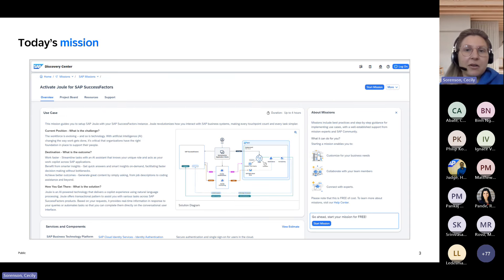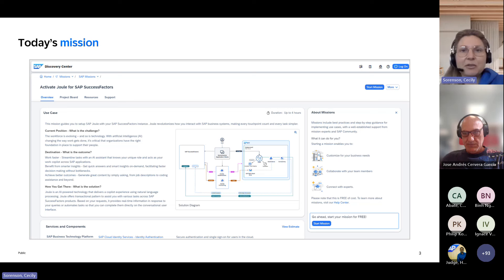For the topic, we're going to be covering our SAP Discovery Center mission titled 'Activate Joule for SAP SuccessFactors.' In every one of our garage sessions, we focus on one SAP Discovery Center mission to bring you and enable you on the latest SAP Business Technology Platform use cases — the different BTP services you can leverage to solve various business challenges. For this specific example, you'll learn exactly what Joule is, how you can activate it, and see a demo of how it operates as a chat assistant. I'll hand over to Harjeet now to give a brief introduction on himself before jumping into the topic.